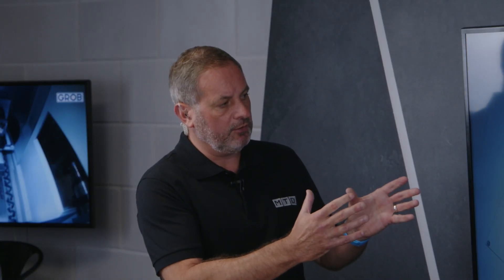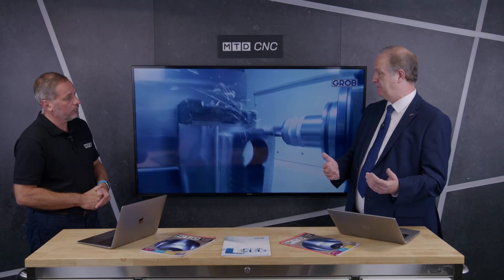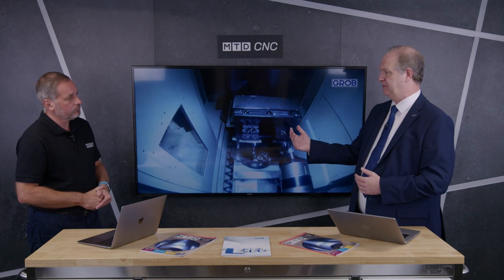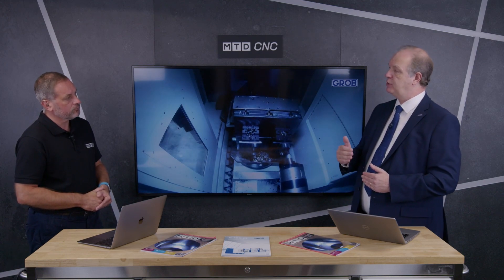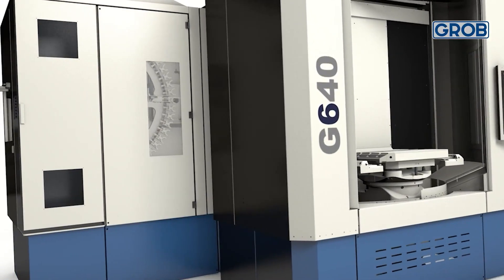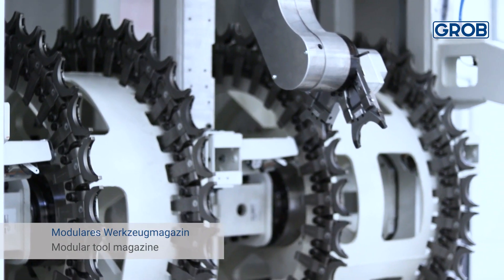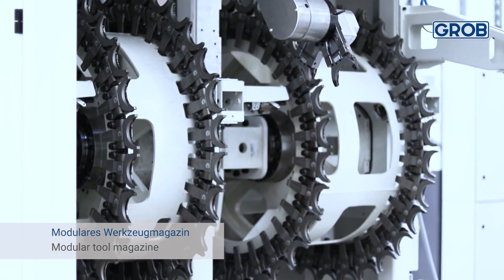With the type of work this machine will offer customers, what are the tooling options and number of tools? It depends on which range of machine you go for, but you can have from 50 tools right up to around 300. The beauty of this design is you don't have to specify all the tools you might need in the future right now — you can add those on at a later date.